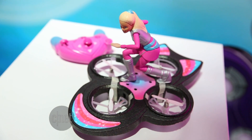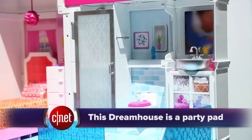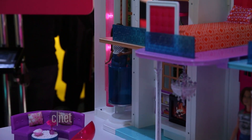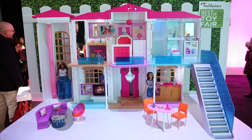And she can fly her drone to her brand new smart home dream house. The Barbie Hello Dream House has speech recognition. Say 'hello dream house' followed by a command, and you can turn on the elevator, turn on different lights, or throw a dance party. The party doesn't come cheap — the dollhouse is $300.